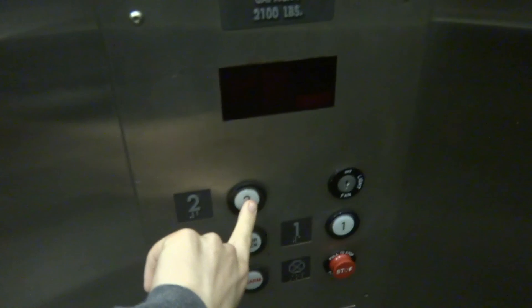Here we come to the elevator at Lamar University Human and Health Performing Complex. I wonder what kind of elevator this is. It's got GAL fixtures too.